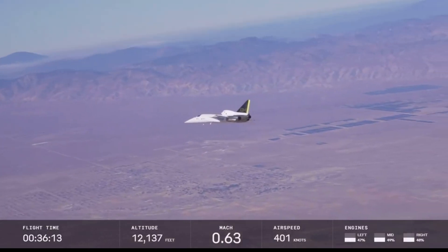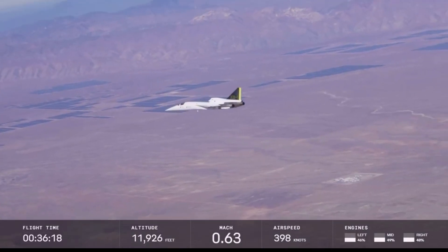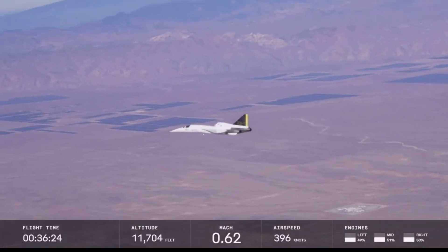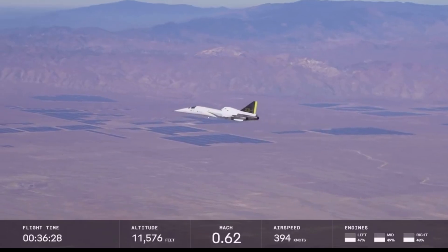It's been a pleasure to fly with you — I really hope you guys are successful in your future endeavors. Likewise, man. It's been a pleasure having you on my wing for all these flights. You see the interchange there between the pilot and the chaser, just congratulating each other on a flight test campaign well-flown.